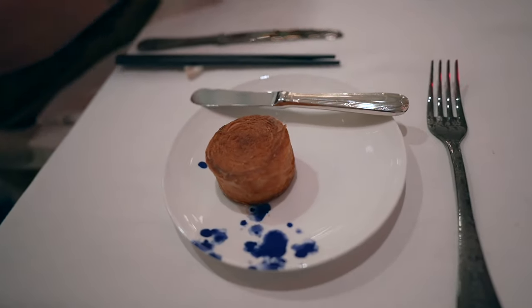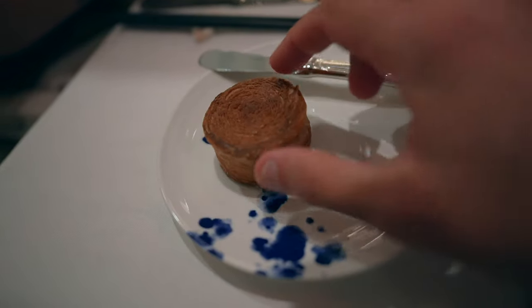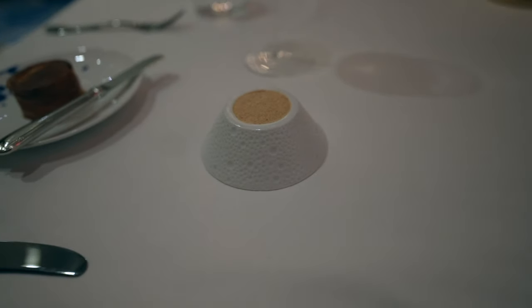In between courses they brought something — I completely forgot what they called it. It's kind of like a Danish, it smells delicious. It's like a buttery, almost like a croissant, with a spread on there.